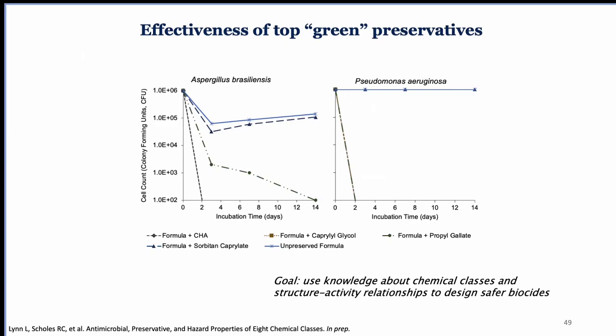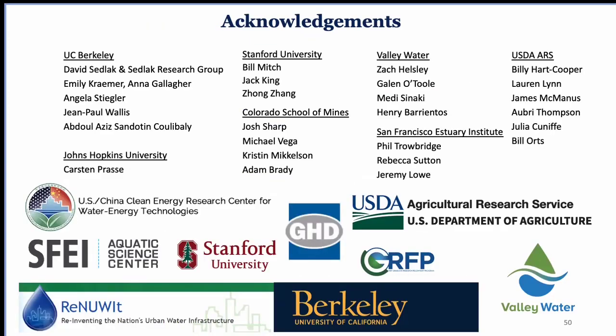I'll acknowledge the many collaborators and sources of support for this work from many different agencies. We worked with a lot of folks to get the pilot study of the open water wetland going, and of course my team at the USDA as well. With that, I'd be happy to take any questions.